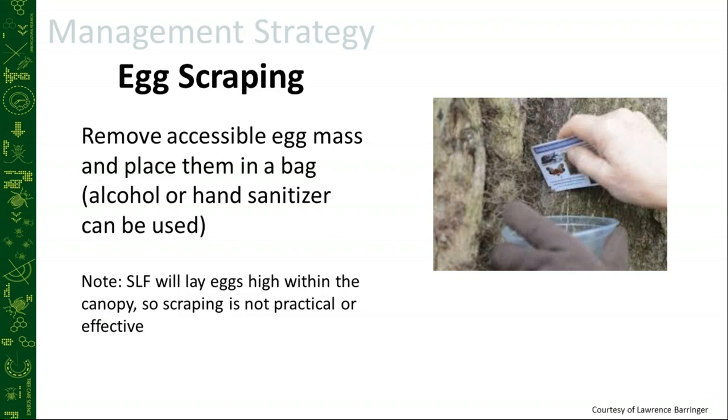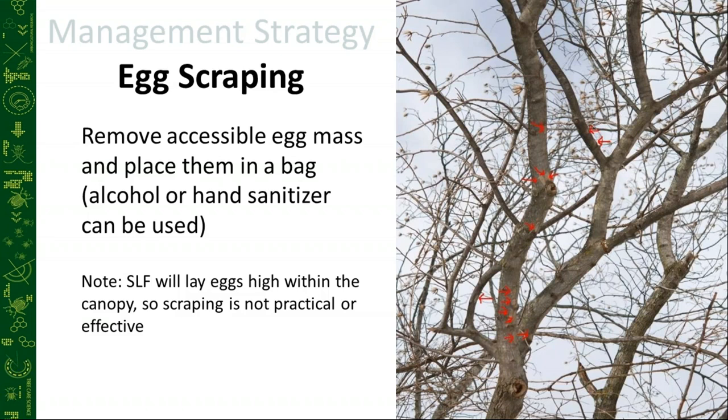There was a study done where a company attempted to scrape all the visible egg masses they could see. They then felled the tree and analyzed it for more egg masses. It turned out they had only scraped about 10% of the egg masses — and they thought they had done a pretty good job. To get the rest, you would have to put someone up in a crane or a bucket truck, and at that point it's just too costly and dangerous compared to our other options.